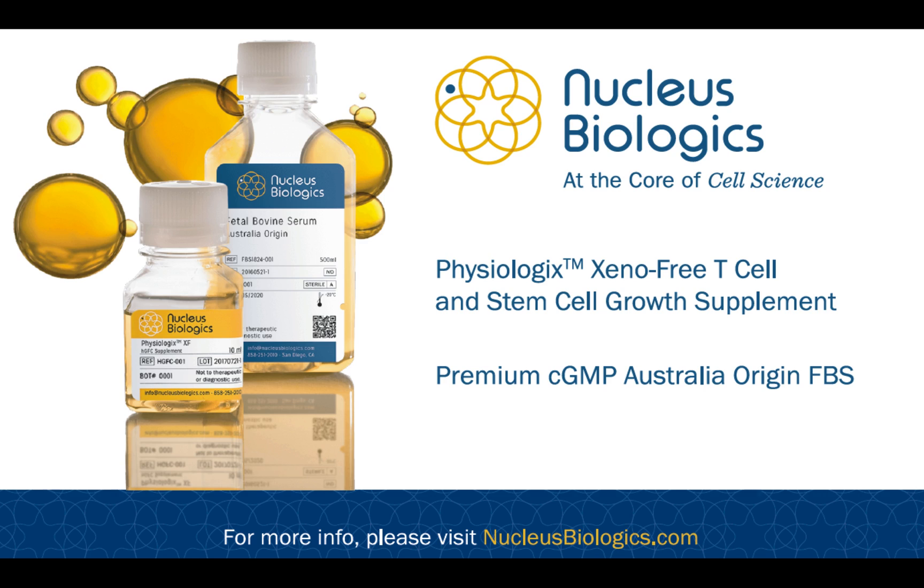Today, we are going to talk about surface marker expression of T cells using the newest addition to our line of media supplements, called Physiologics Xeno-Free Human Growth Factor Concentrate.